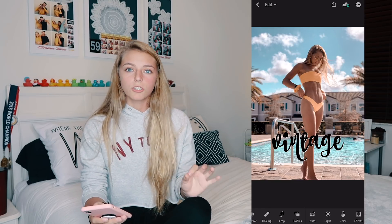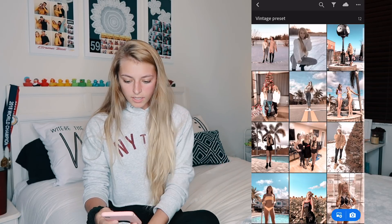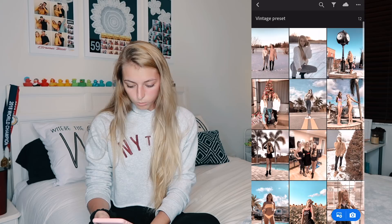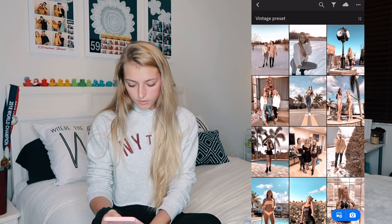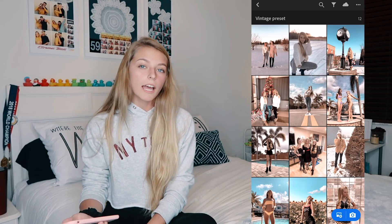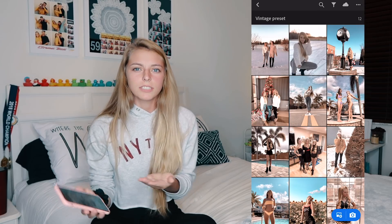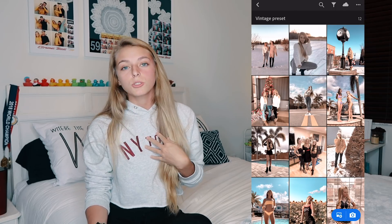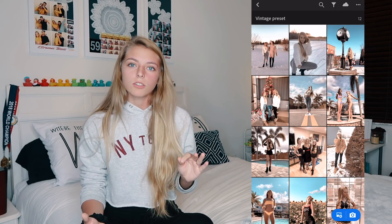The next one is Vintage. This one is definitely different — it adds a little bit of grain to the picture and dulls down a lot of the colors except the blues and yellows, though even those are very flat and not very saturated. It gives more of a dark mood to it. It's not as bright and vibrant, but we tried to come up with a whole bunch of different styles so that everyone can benefit from the presets.